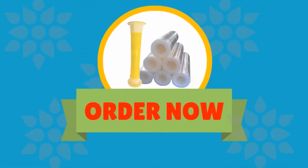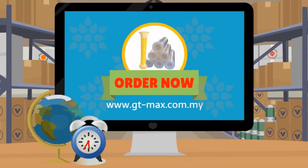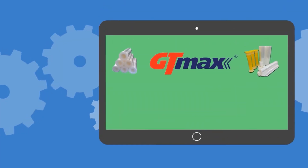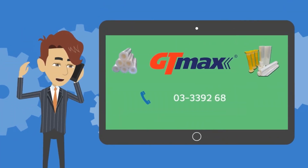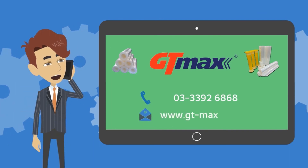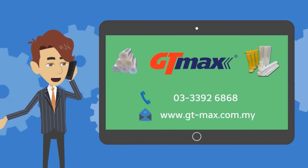So what are you waiting for? Order Corliss Wrap today to save valuable time, space, and money. Call us now at 03-3392-6868 or log on to www.gt-max.com.my for more info.